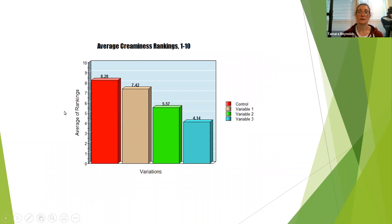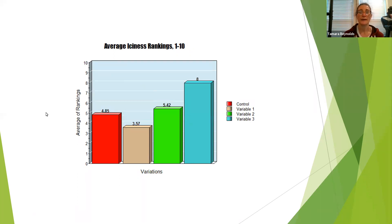Students were also asked to rank the creaminess. As expected, the control was ranked the most creamy at 8.28 on a scale of one to ten, descending down to variable three — 100% sugar — at 4.14. Similarly with iciness, variable three was the most icy with an average rating of eight, while the other three were fairly similar.